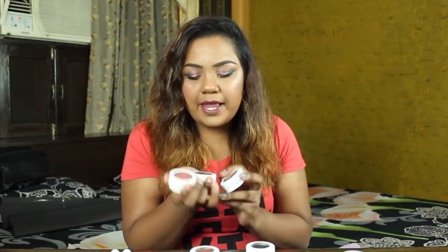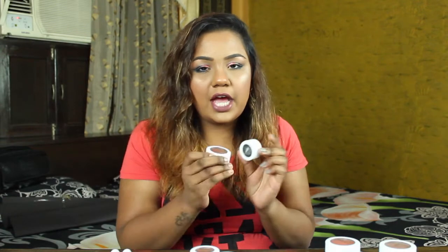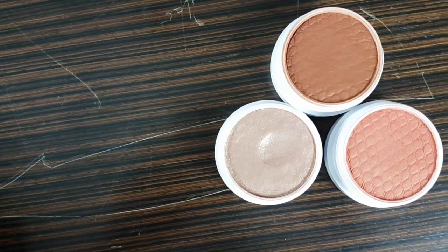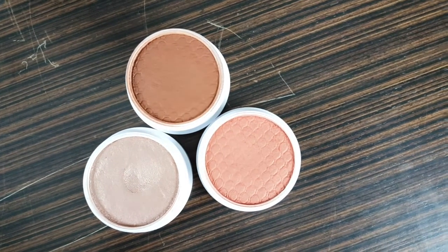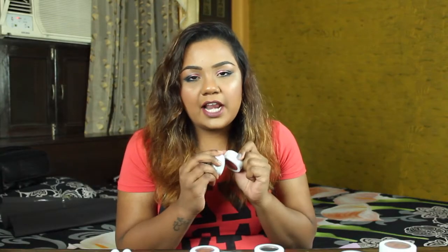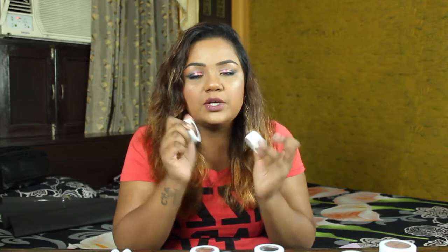Moving on to the bronzer, blush, and highlighter. These are bigger in size compared to the eyeshadow pans. They have the same formula as the eyeshadow — that spongy, light, wet feel is Colourpop's USP. The blush, highlighter, and bronzer all share that same consistency. The pigmentation is not too much and not zero — it's the perfect blend of pigment in a product.